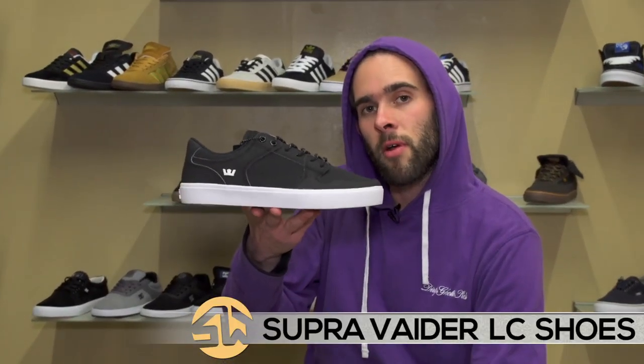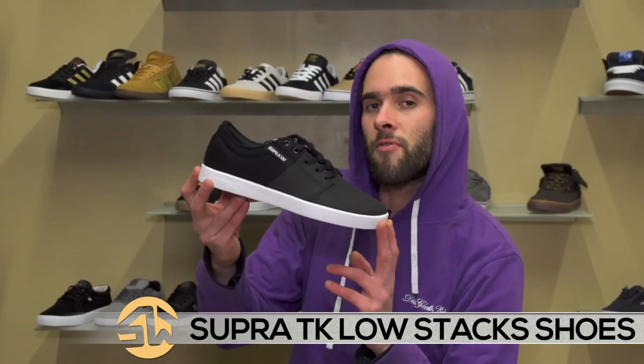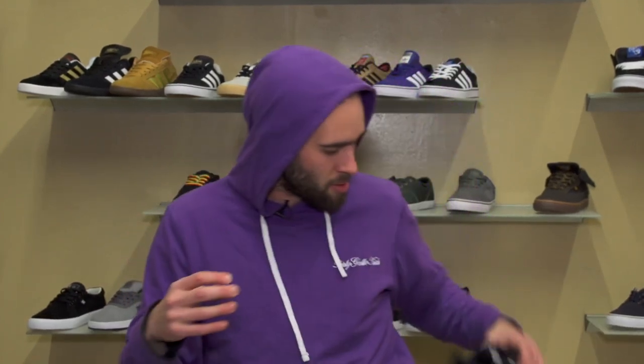We got the Vader in a new colorway. Pretty sweet — it's a really comfortable shoe. I got this TK Low Stacks in the black canvas tough. That's a really nice shoe — probably get that one myself.